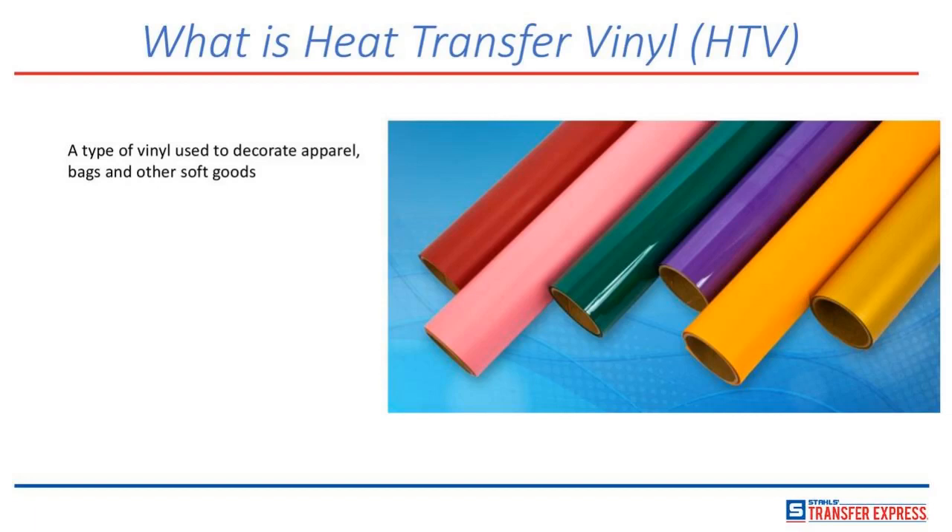Christine says the high school students love the weeding process — hire them, Christine, let's get a production line going! Not a lot of people enjoy the weeding process, but we'll get to that in a second. So that's what heat transfer vinyl is: a type of vinyl used to decorate apparel, bags, and other soft goods.